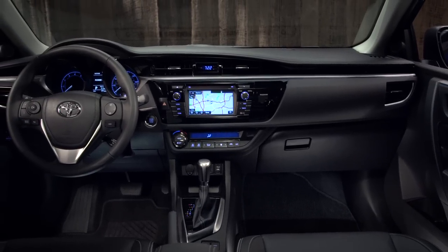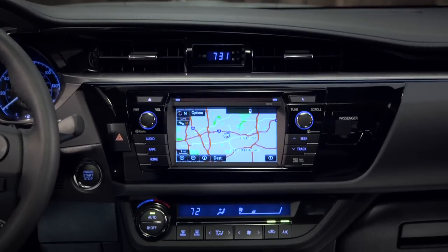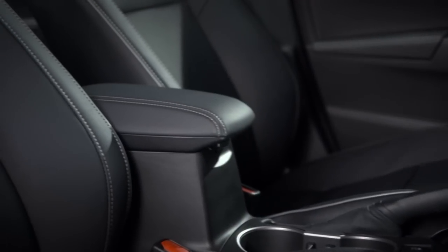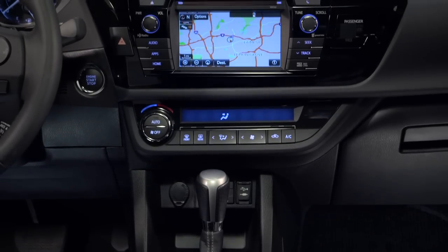The inside is awesome, too. Nearly everything is new. The instrument panel has clean horizontal lines, chrome accents, and fine-grained soft-to-the-touch coverings where they matter most. And the piano black trim on the center console adds a touch of luxury.